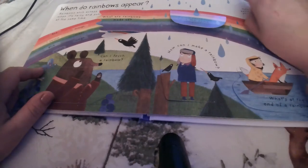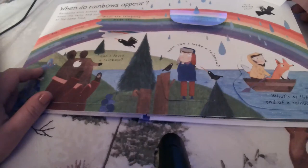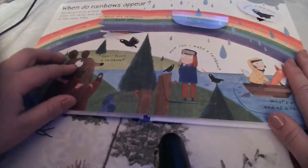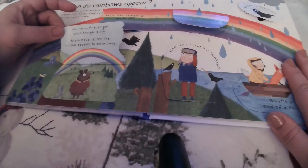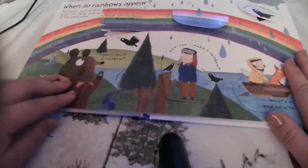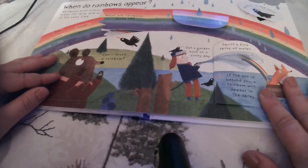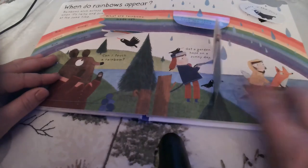But where's the sun if it's raining and cloudy? It's behind you. When you're looking at a rainbow, the sun is always behind you. Can I touch a rainbow? No, you can't even get close enough to try. As you move, the rainbow appears to move away. How can I make a rainbow? Get a garden hose on a sunny day, squirt a fine spray of water, and if the sun is behind you, the rainbow will appear in the spray.